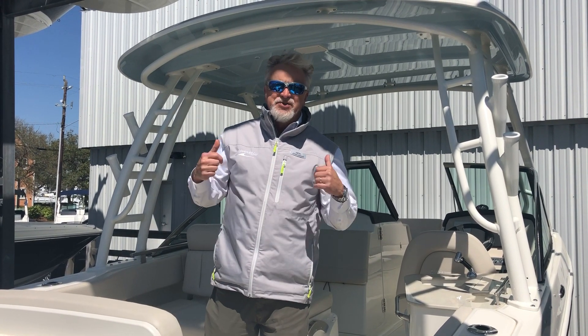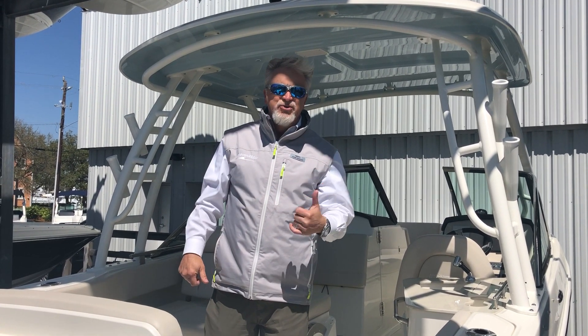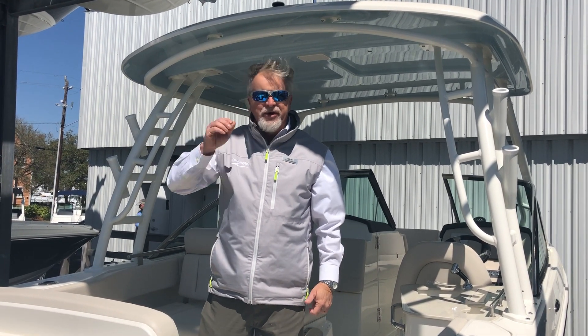Hello, I'm John Wright at MarineMax in Wrightsville Beach. Today we're going to take a look at a new 2019 Boston Whaler 230 Vantage.